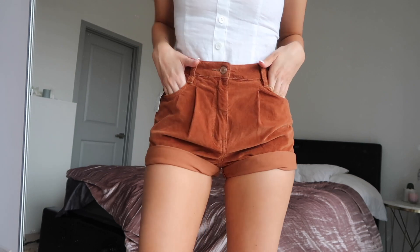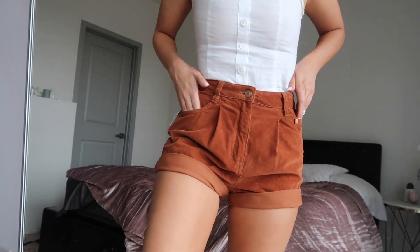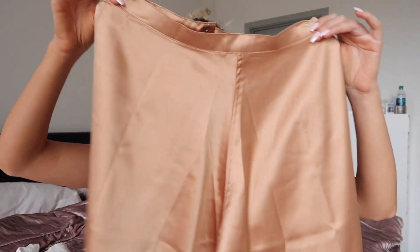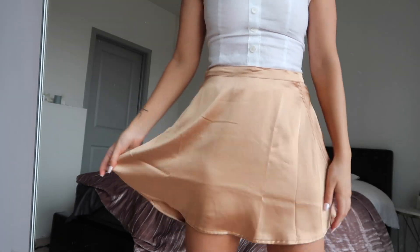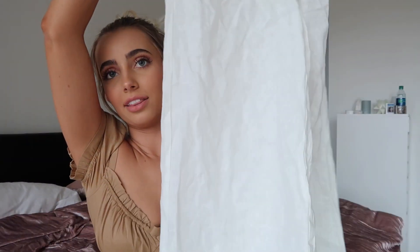Also from the Free People sale section, I got these corduroy shorts in this really fun rustic orange color. I feel like I have a theme with my colors and fabrics, but it's fine — I know what I like. I also got this silk skirt from Verge Girl that I'm really excited about. Verge Girl, by the way, is an Australian clothing company. It's just silky and soft — it's like a swing skirt.